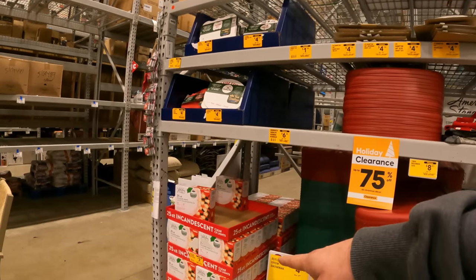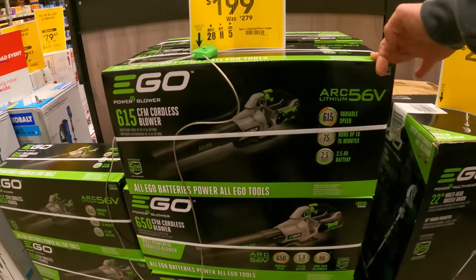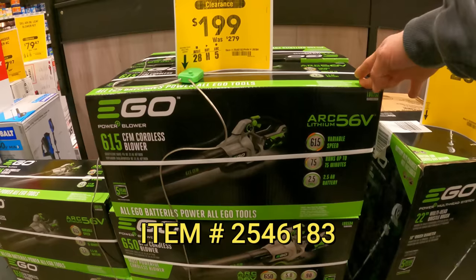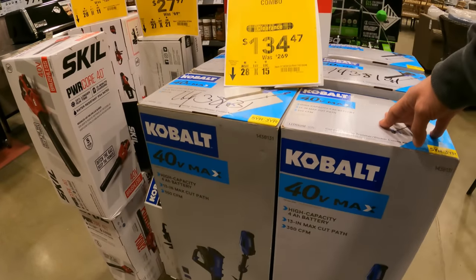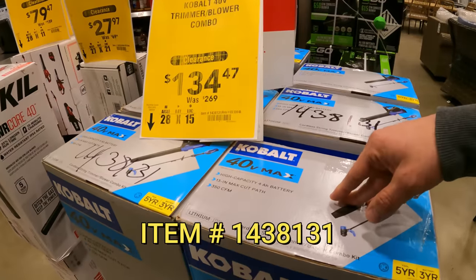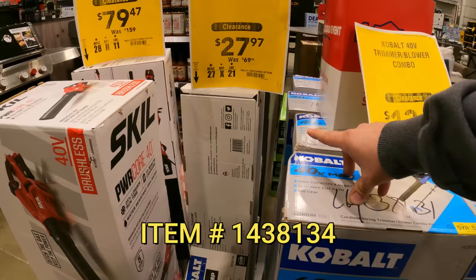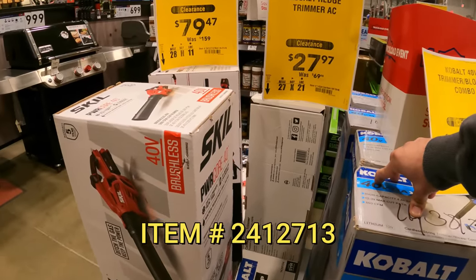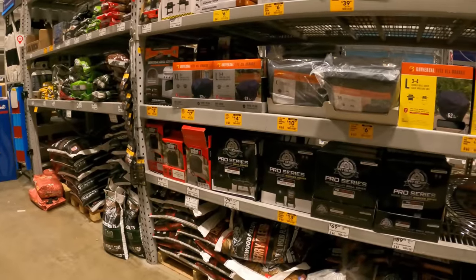$4 down from $20, $3 down from $12. EGO cordless blower with 2.5 amp hour battery, $199 down from $279. Right next to it, the Cobalt 40-volt trimmer blower combo $134 down from $269. AC-powered Cobalt hedge trimmer $27 down from $70. Right next door, the Skill leaf blower kit $80 down from $159. Ninja Foodie Grill $129 down from $229.